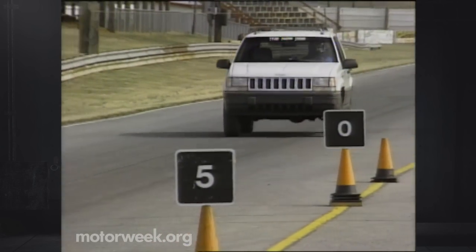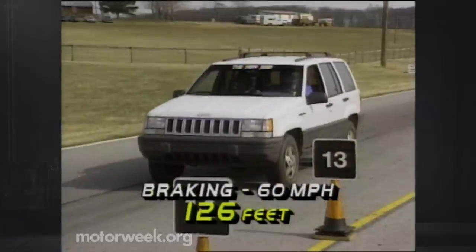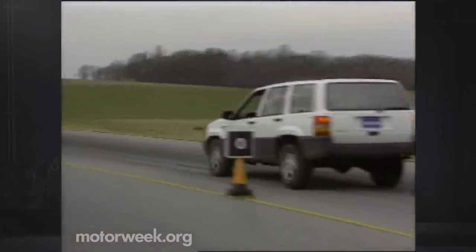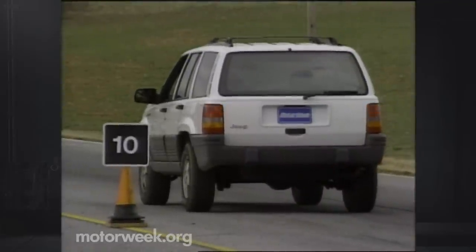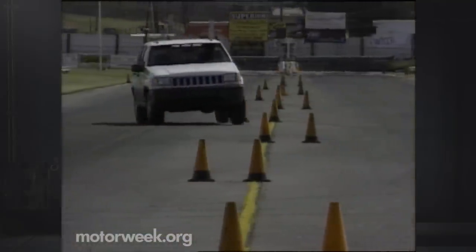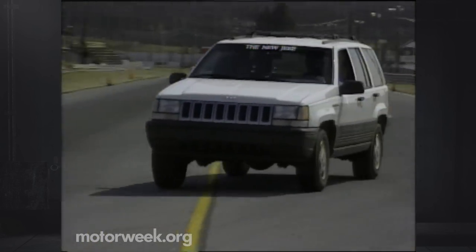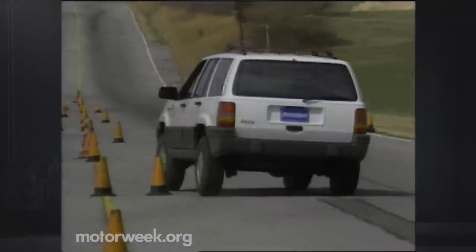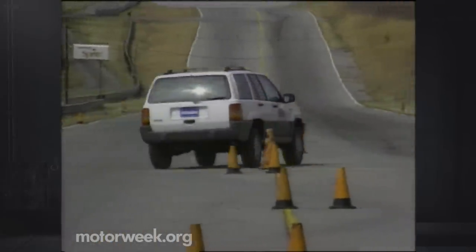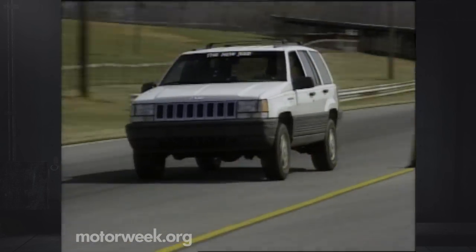Four-wheel anti-lock brakes are standard. They stop the Grand Cherokee from 60 in an average distance of 126 feet. Hard braking delivered the sort of nosedive and wander that we expect from 4x4s, but the power and feel of these brakes even beats that of many top-line family sedans. The Grand Cherokee's unique Quadralink suspension was designed to please all sport utility buyers — and it succeeds. Our test drivers didn't experience the nervous, top-heavy feel that we expect from this class of vehicle. Plentiful grip and responsive power steering help give this tall Jeep an almost sedan-like character.